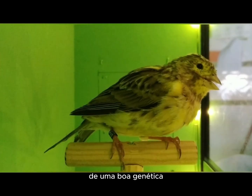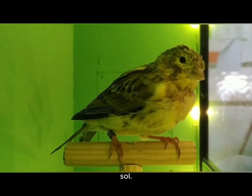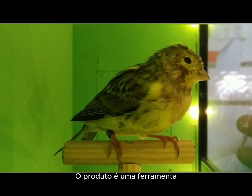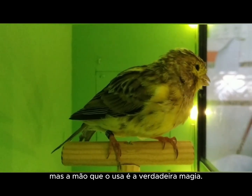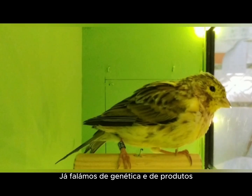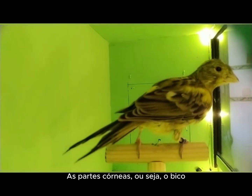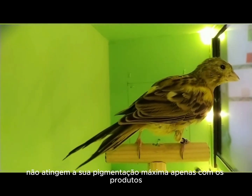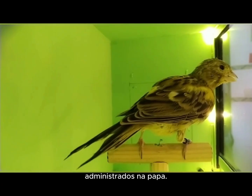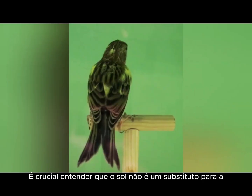The importance of the sun in the pigmentation of the horny parts. We've already talked about genetics and products, but there is a natural catalyst — an essential element that many people forget — the sun. The horny parts, that is, the beak, legs, and nails of the London fancy, do not achieve their maximum pigmentation with only the products administered in their food. Sunlight is the factor that activates and fixes melanin. It is crucial to understand that the sun is not a substitute for genetics. If your bird does not have the DNA that allows it to pigment, the sun will not perform miracles. But for a bird with the correct genetics, the sun is the engine of the process.